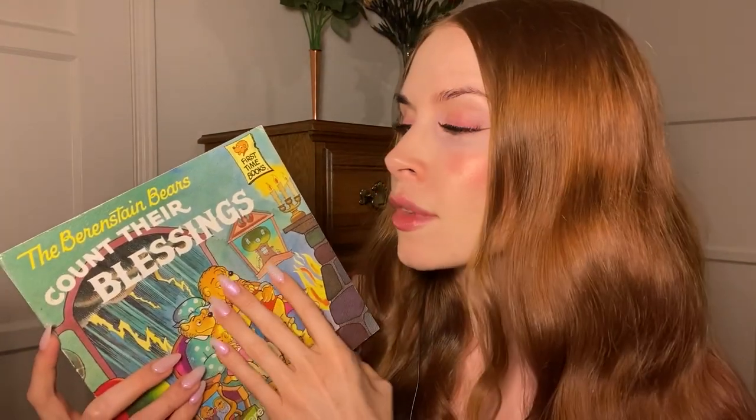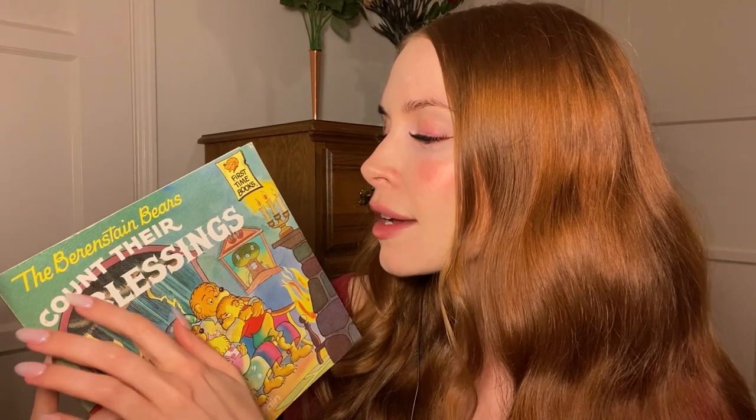Hello, sleepyheads. Welcome back to my channel. If you are new here, my name is Remy and I make ASMR videos. For this evening's video, I'm going to be reading to you all from my Berenstain Bears collection. Specifically, I'm going to read the Berenstain Bears Count Their Blessings. So let's go ahead and get started.